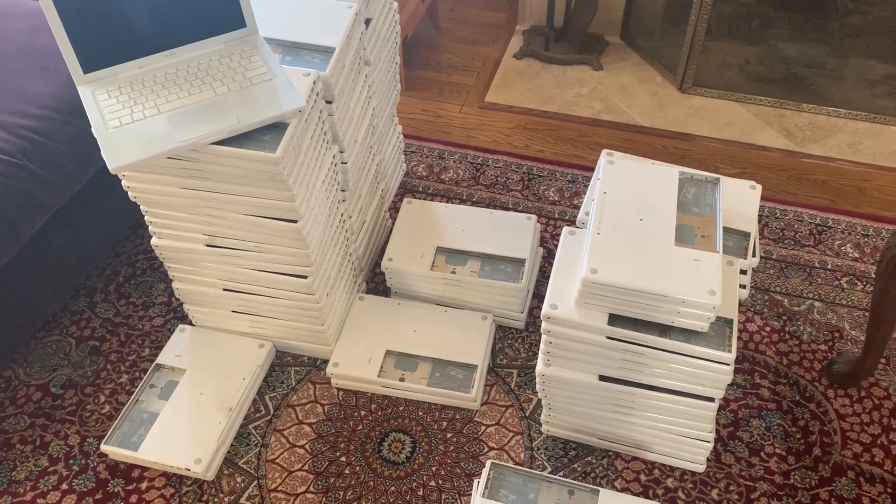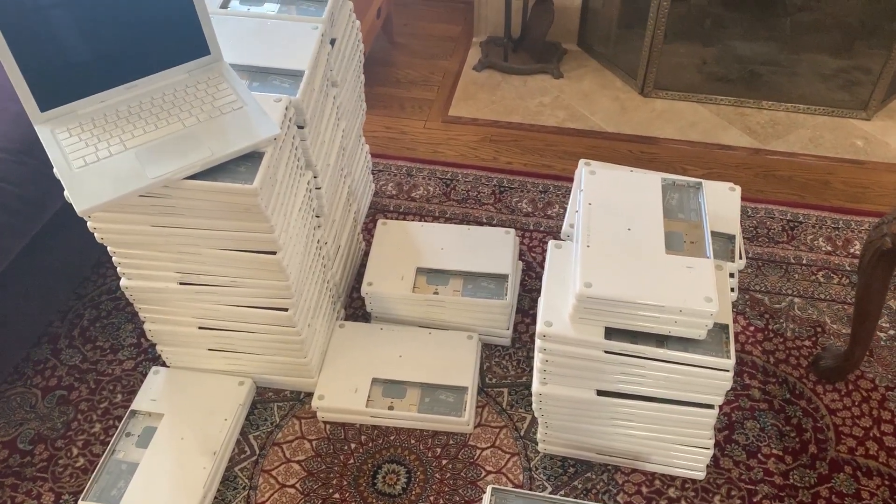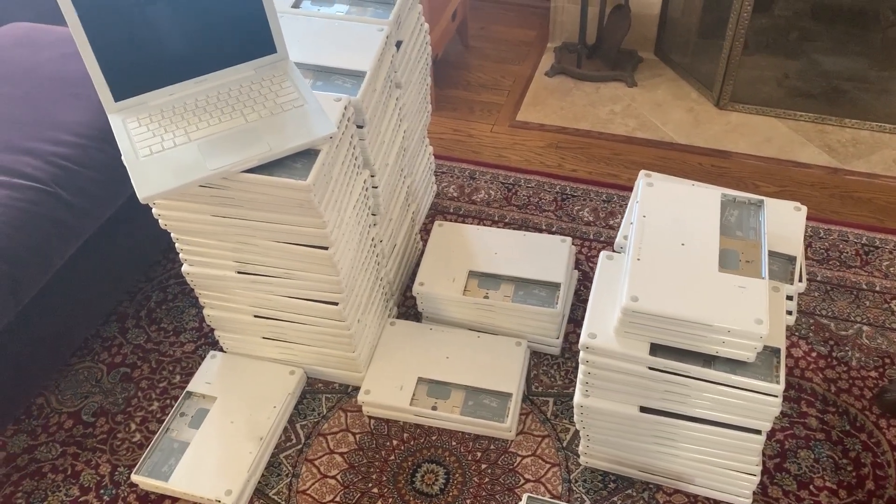There are thousands of electronics recyclers out there, so that equates to millions of machines. Very unfortunate.